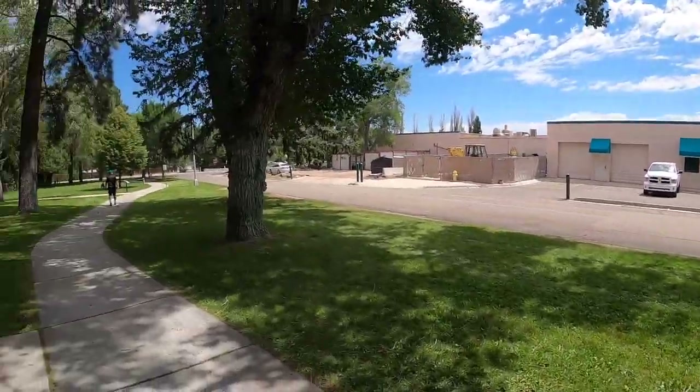This is really an enjoyable walking tour we're doing here. It's just beautiful through here.